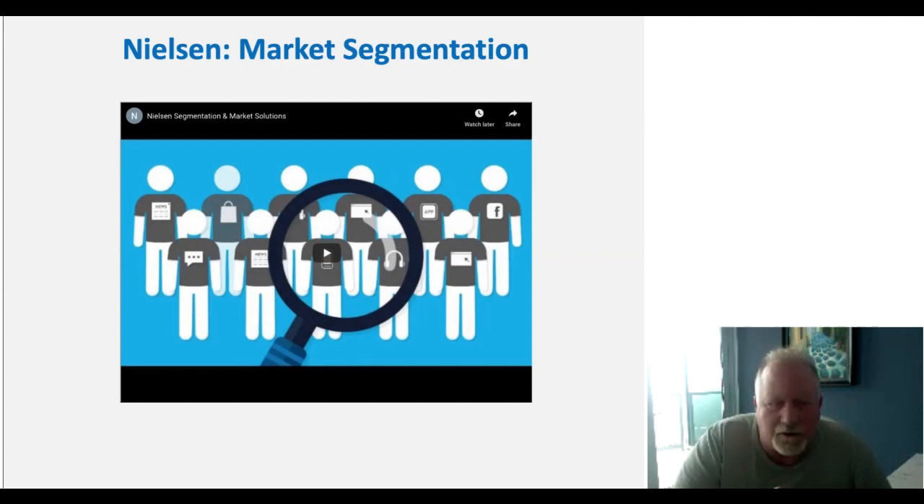Let's see a short video from Nielsen. Nielsen is one of the biggest market research companies in the world — you've probably heard of Nielsen ratings for viewership of football games, TV shows, and movies. But Nielsen is also quite famous for market research and segmenting marketplaces. We're going to hear about their product used for market segmentation and market solutions.